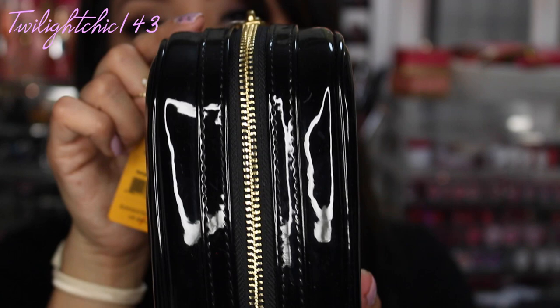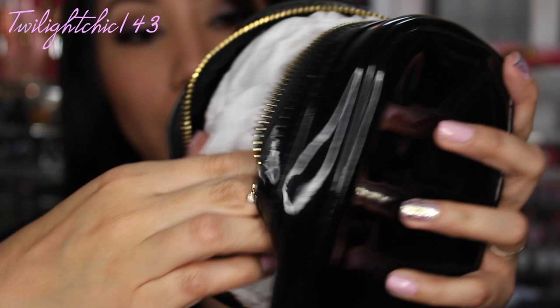Last but not least is my Tory Burch item. I picked this up from the Tory Burch outlet at the Camarillo outlets. Initially I was just going to go in and browse and not buy anything, but I saw this item which I had been wanting to get for a very long time. It's a small classic cosmetic makeup bag. It's made of a vinyl material, has the huge Tory Burch emblem on the front, and a gold zipper.